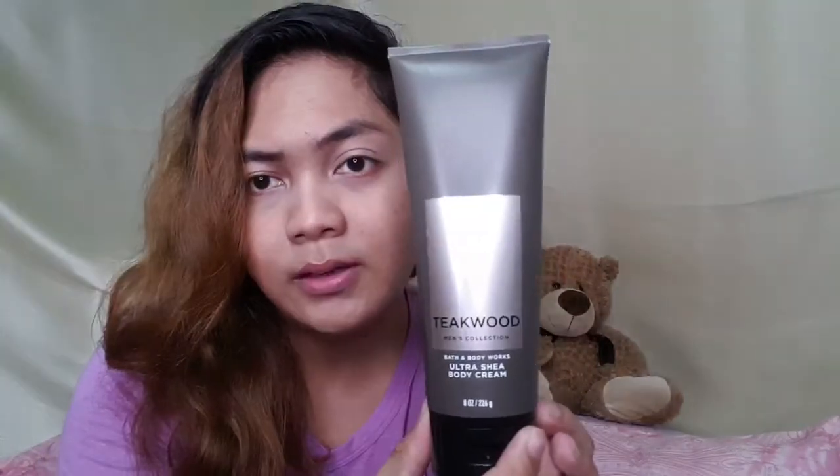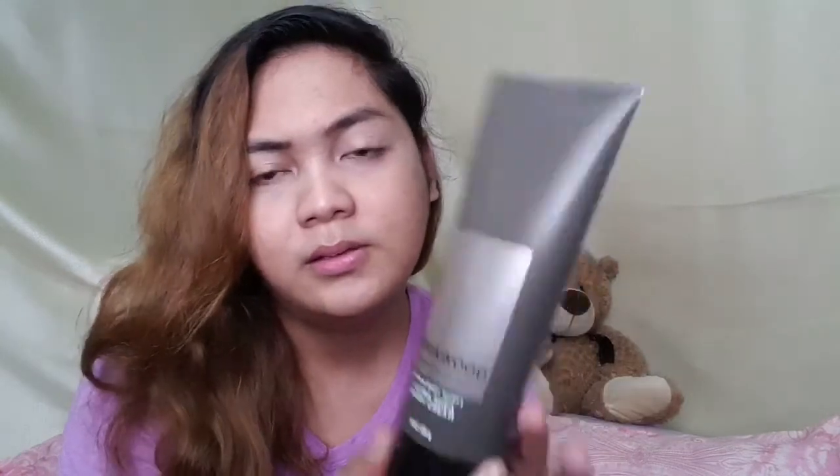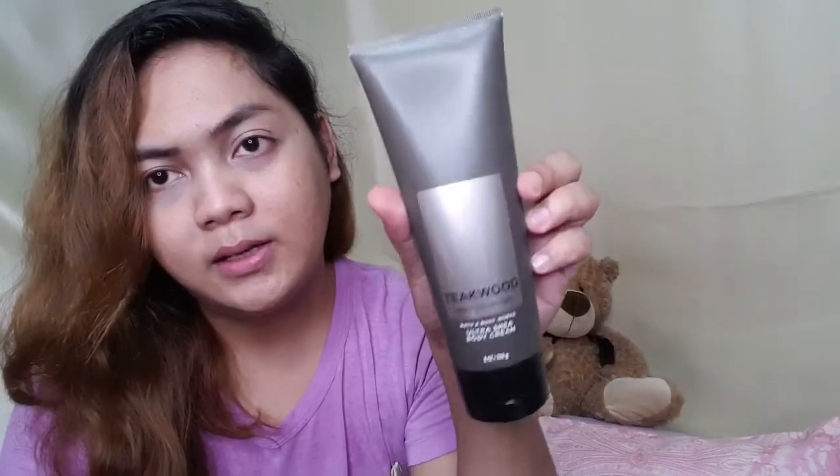The first in the collection is called Teak Wood. It has a brown or gray — some brown bottle. It says online: take an entrancing walk through the woods with this striking blend of mahogany, black teak wood, and lavender. It smells like the mahogany and the lavender as well. It's also good for a gift. I'm gonna score it as 4.5.